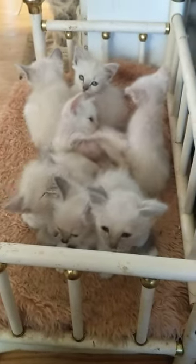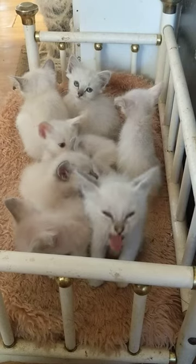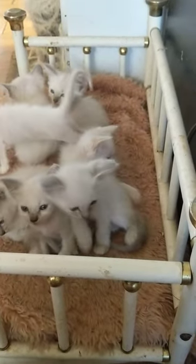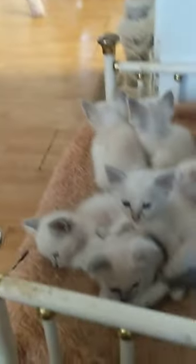They come vet checked, their first set of shots, dewormed twice, kitty litter trained, pre-spoiled — they're used to kids, cats, dogs. We try to get them used to everything, and now they're running away — they are kitty litter trained.